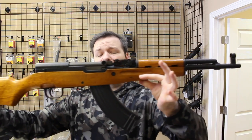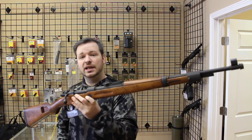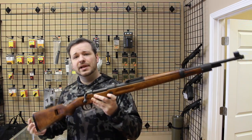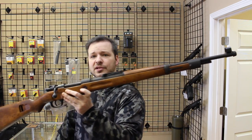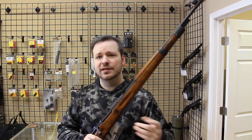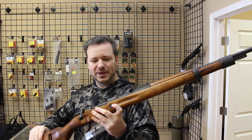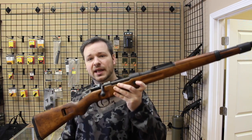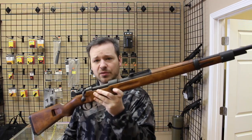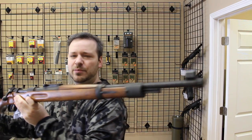These are very collectible and uncommon — this is the first one I've ever seen in person. Here's another interesting one: an Israeli-converted K-98 Mauser. After World War II, Israel armed itself with surplus German military weapons — K-98s, MG-34s, and 1919s from the United States — and converted everything to .308. This is an original BCD-coded 1941 K-98 Mauser, re-parkerized completely and caliber-converted to 7.62x51 NATO, or .308.